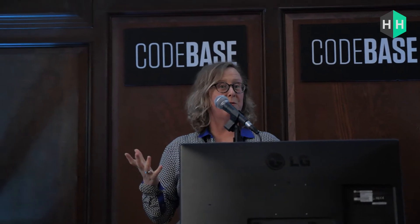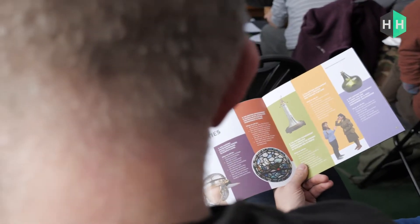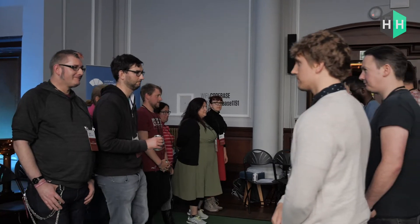That's brilliant. I'm here at Codebase in Stirling this weekend for the first ever Heritage and History Product Forge event, which is bringing together all different skill sets to prototype new innovative solutions for the heritage sector.